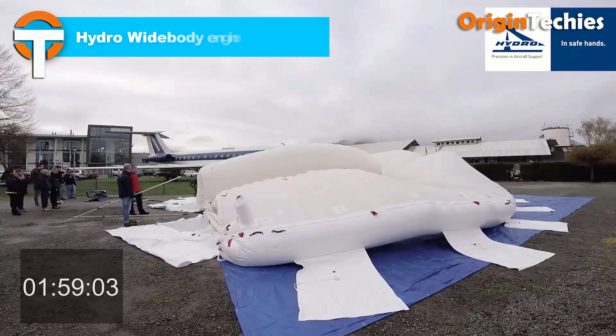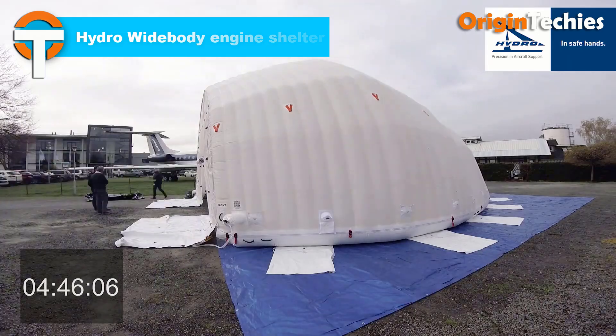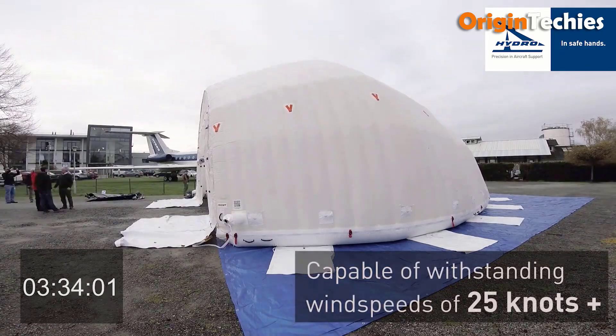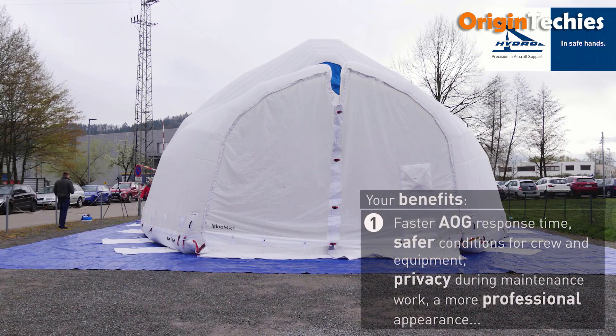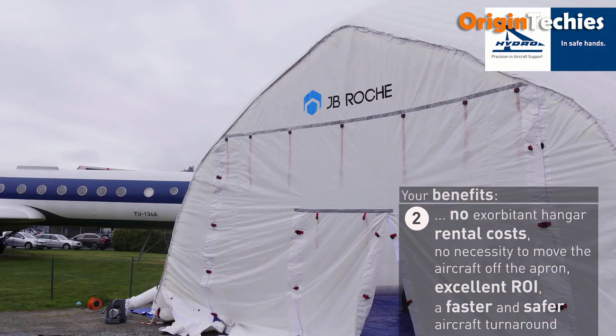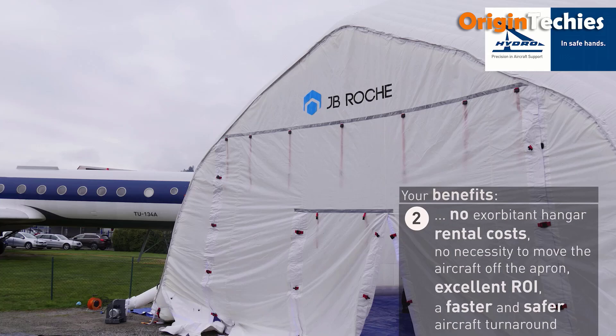Hydro's Widebody Engine Shelters are inflatable structures designed to provide rapid, weather-resistant enclosures for aircraft maintenance. These shelters offer a quick and efficient solution for creating a controlled work environment, reducing downtime and enhancing operational efficiency. Constructed with durable materials, they are engineered to withstand harsh weather conditions, ensuring the protection of both personnel and equipment. The inflatable design allows for easy deployment and disassembly, making them ideal for temporary or emergency situations. Hydro's commitment to quality and innovation is evident in these shelters, which have been utilized across various industries to meet specific operational needs.